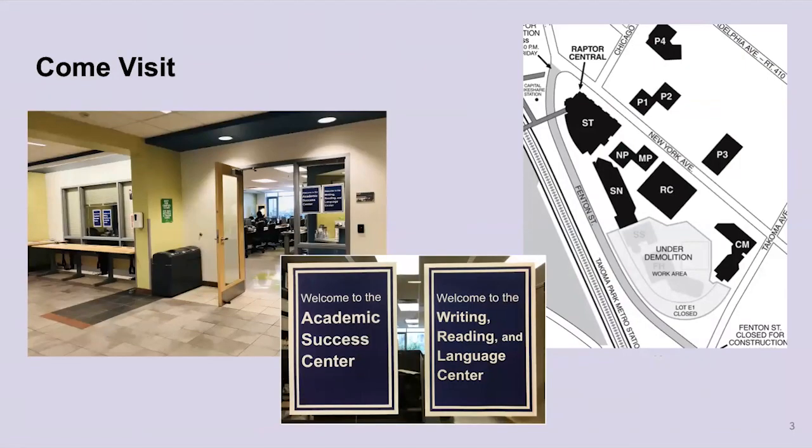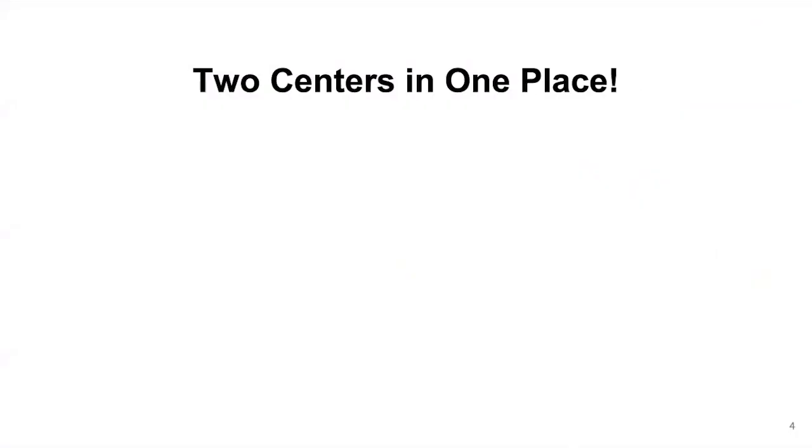We are joined with the Academic Success Center here, so you might notice it's a familiar location if you've visited them before. We are in CM, which is at the corner of New York Avenue and Tacoma Avenue. Because we are with the Academic Success Center — really two centers in one place — it's worth discussing how our services differ.